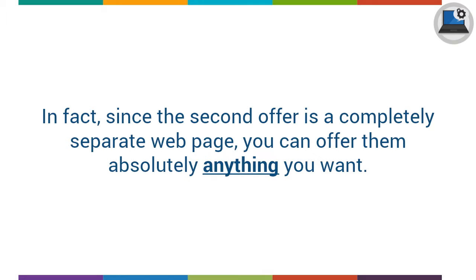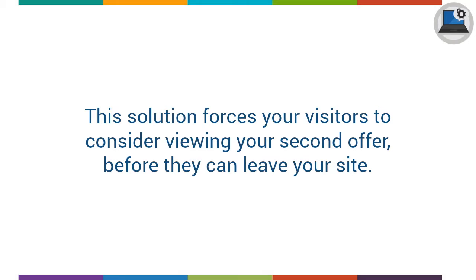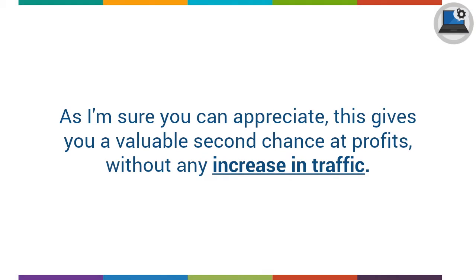Since the second offer is a completely separate webpage, you can offer them absolutely anything you want. The message box shown by the browser is unblockable and cannot be ignored. The visitor must click one of the buttons to continue. This solution forces your visitors to consider viewing your second offer before they can leave your site, giving you a valuable second chance at profits without any increase in traffic.